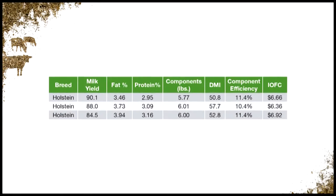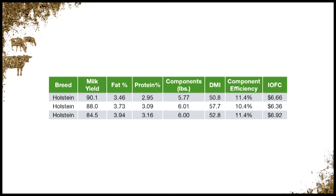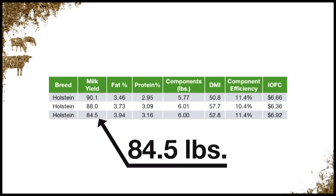To better understand this, let's take a look at data from three different Holstein herds. At first glance, you might assume the herd making 90.1 pounds of milk is the most profitable. However, when we look more closely at the data, we realize that the herd with the highest income over feed cost is actually the one making the least amount of milk yield.